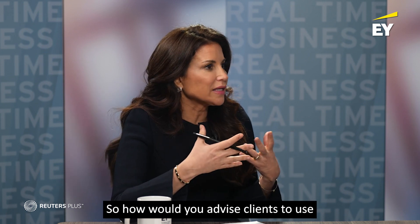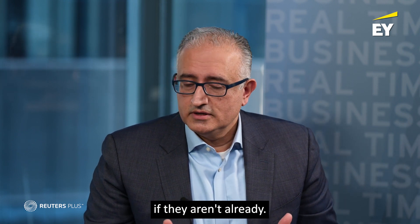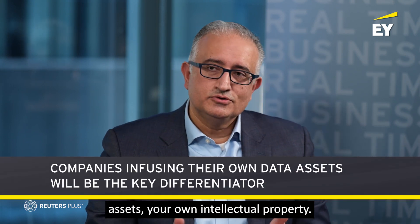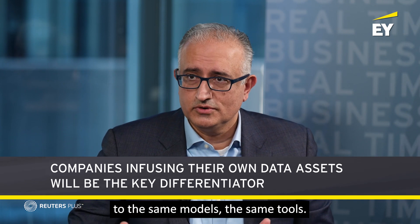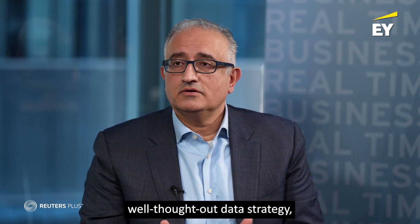So how would you advise clients to use AI as part of their overall strategy? Let's use Gen AI as a practical example — that's really where most of the buzz is, like ChatGPT. The value of that technology rests upon what are called foundational models — large language models. Those are going to be ubiquitous, if they aren't already. So how do organizations differentiate the application of generative AI within their enterprise? The key place to start is your own data assets, your own intellectual property. That's what's going to set you apart, because competitors will have access to the same models and tools, but what they don't have is the unique knowledge you bring to the table. The winners are going to be the ones that have a robust, well-thought-out data strategy, because that goes hand-in-hand with how successful your AI strategy will be.